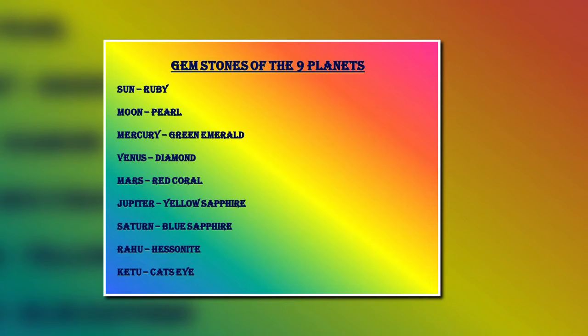Here you are seeing the list of the nine specific gemstones for the nine planets. Sun's gemstone is ruby, moon's is pearl, mercury's is green emerald, diamond for Venus, red coral for Mars, yellow sapphire for Jupiter, blue sapphire for Saturn, Rahu's gemstone is hessonite, and finally Ketu's gemstone is called cat's eye.